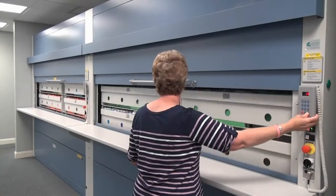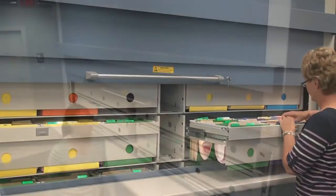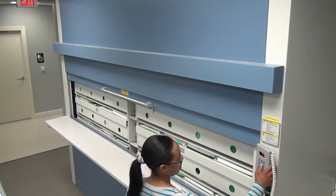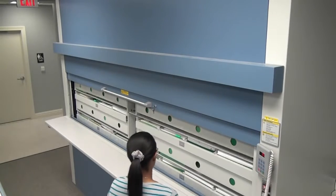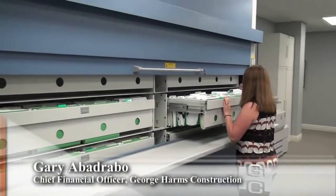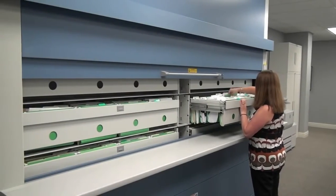Eliminating the time spent searching for the right file cabinet and climbing up and down ladders to retrieve files, filing productivity is faster than ever. With a push of a button, the employee rotates the carriers around like a carousel. An employee types in the carrier number they require and the machine brings the files to them, making finding a file twice as fast.